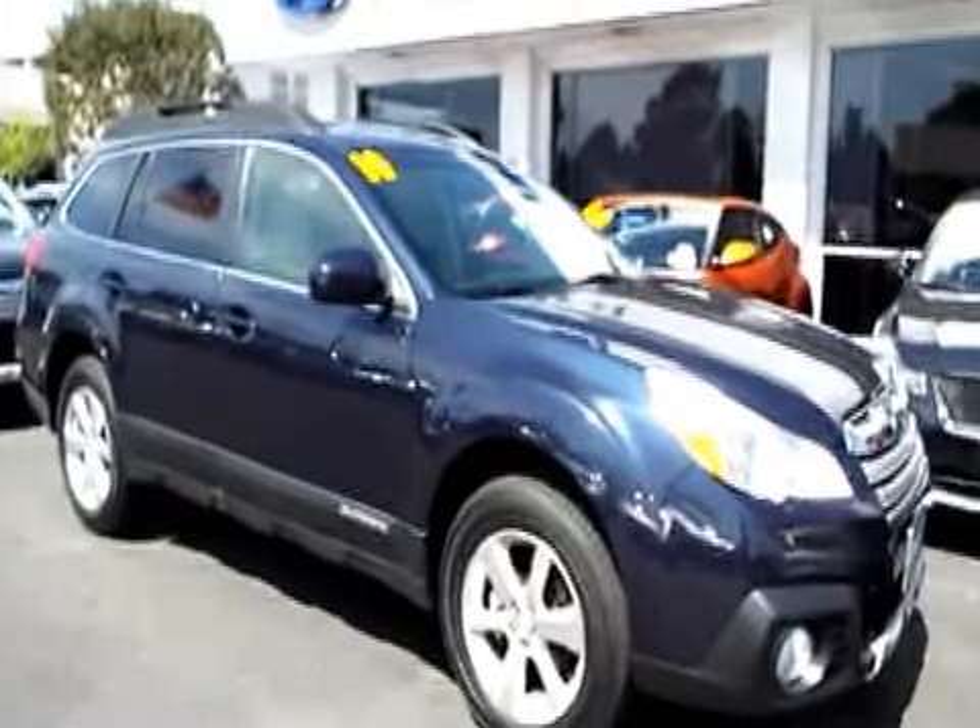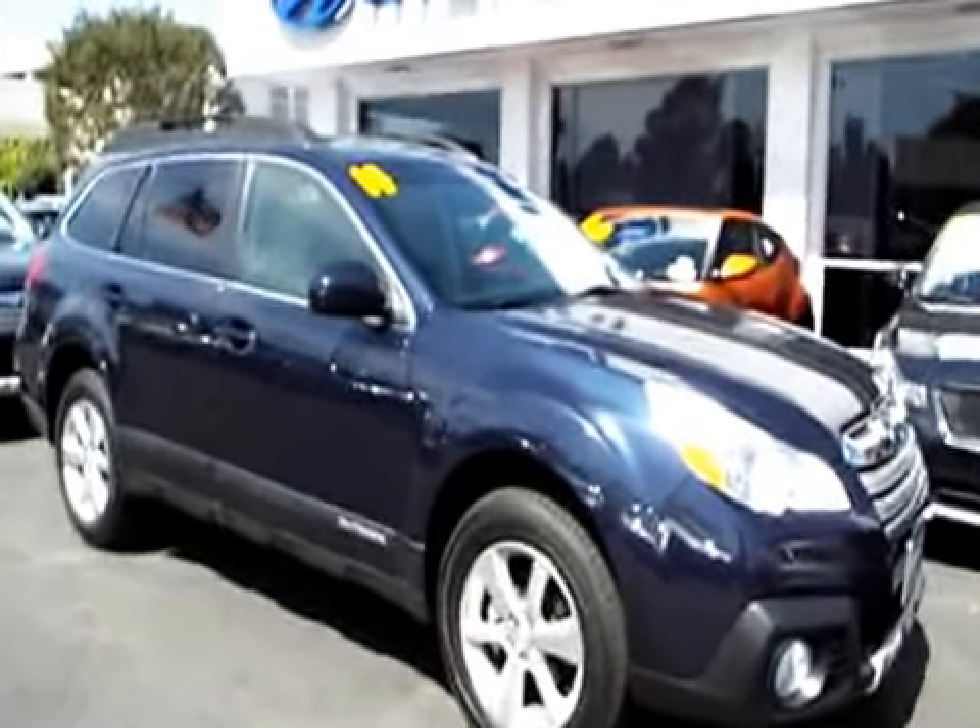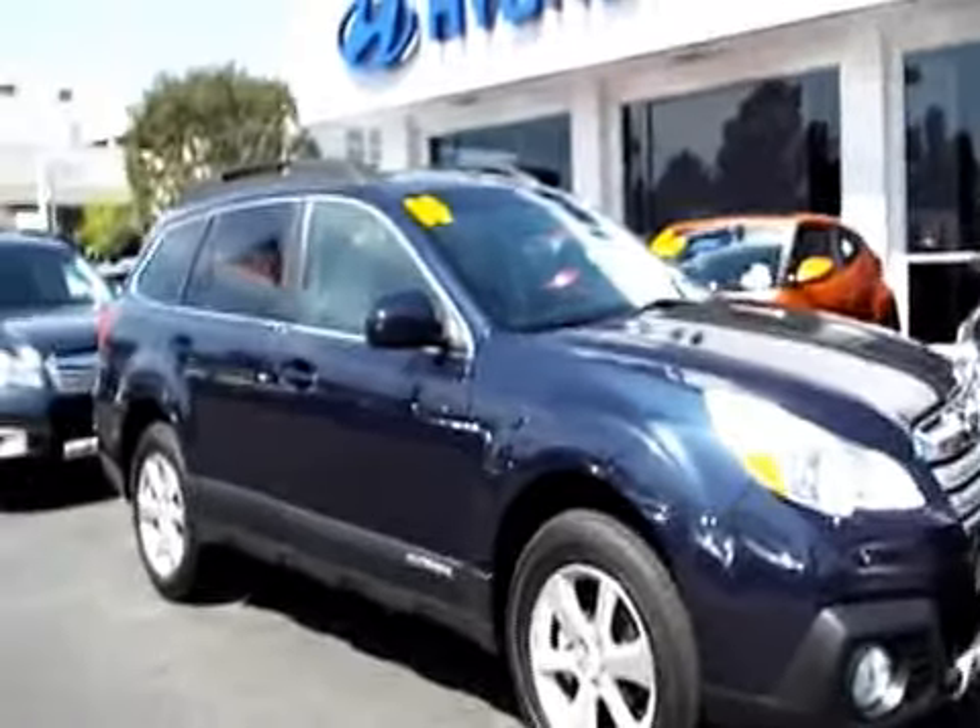Welcome to Aladdin Hyundai Subaru, family owned and operated for over 40 years, and this one is fresh into their pre-owned inventory.